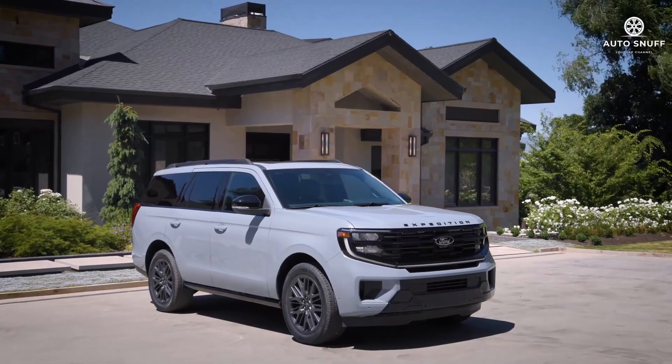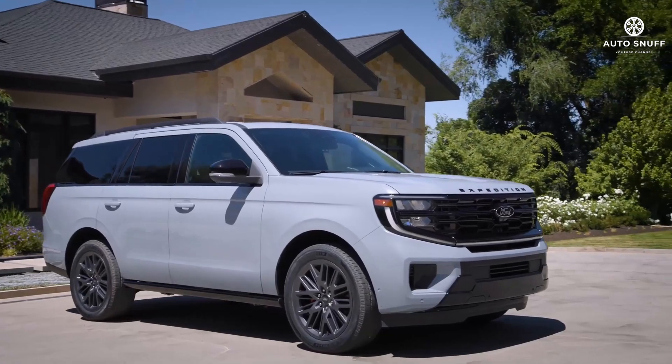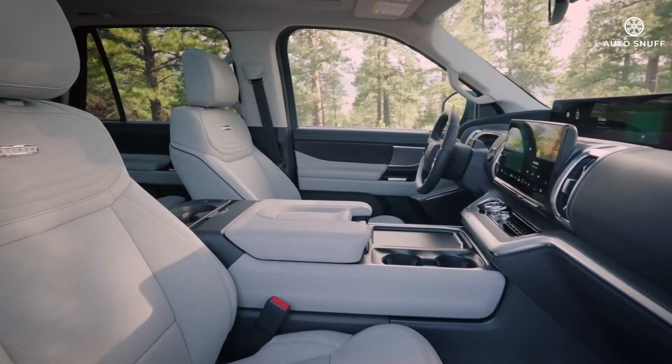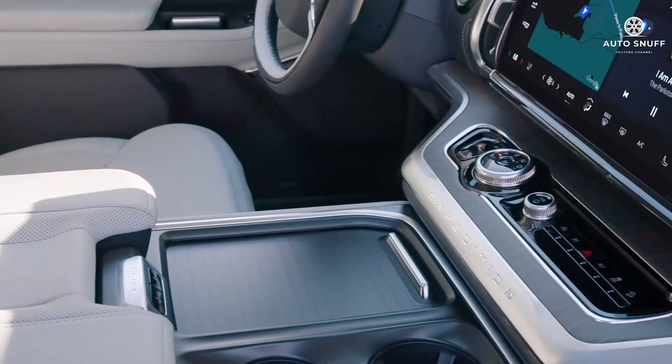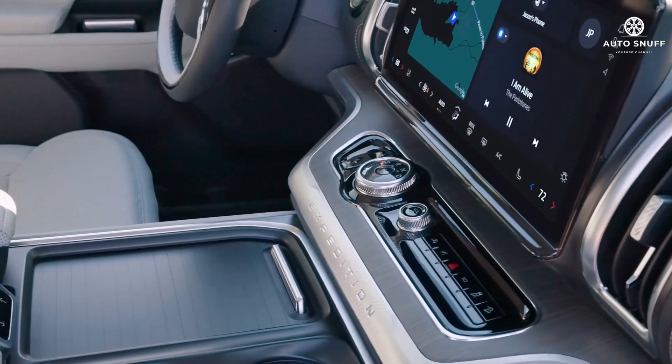A large infotainment display sits in the normal centered location, while a wider unit above shows the gauges and additional information. The Expedition cabin materials and trim pieces get fancier from model to model, topping out on the Platinum trim, which is appointed with rich leather upholstery and massaging front seats.